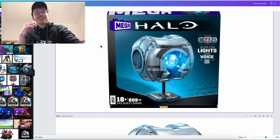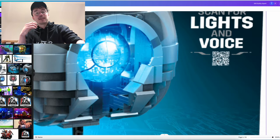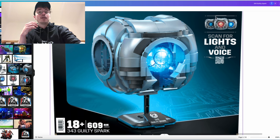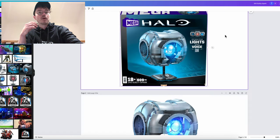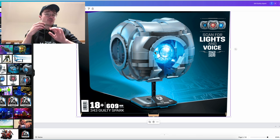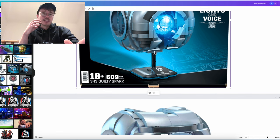And look at this — we've got the Mega 343 Guilty Spark. You can scan this little QR code; I imagine it'll take you to the Mega Showcase part of the mattel.com website where you can have a look at the different features, probably through a promo. We can see 343 Guilty Spark in stationary mode, on, and then rampant mode. This thing is unbelievable. I've held this in person — it is amazing, absolutely amazing.